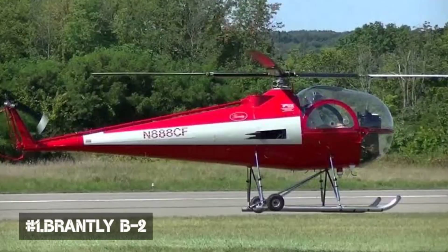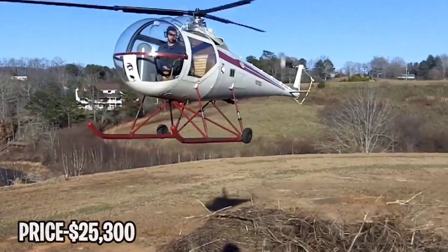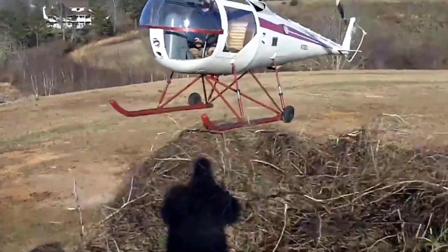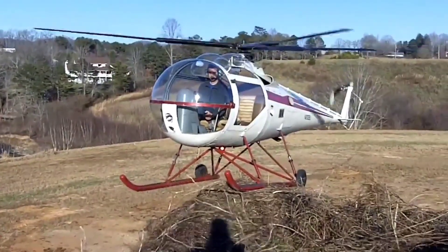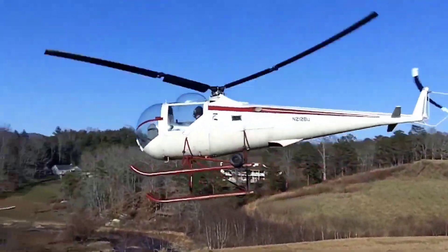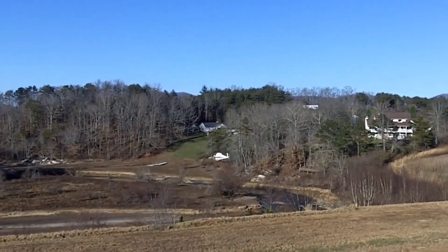Number 1: Brantley B2. Whilst it may not look like much, the Brantley B2 is the world's cheapest helicopter. For the most part it is generally considered to be a complete failure, but it has excelled in at least one aspect. In 1946, the US Army Air Corps wanted a new light reconnaissance helicopter. One of the independent designers was N.O. Brantley, a man who wanted to create his own helicopter empire.